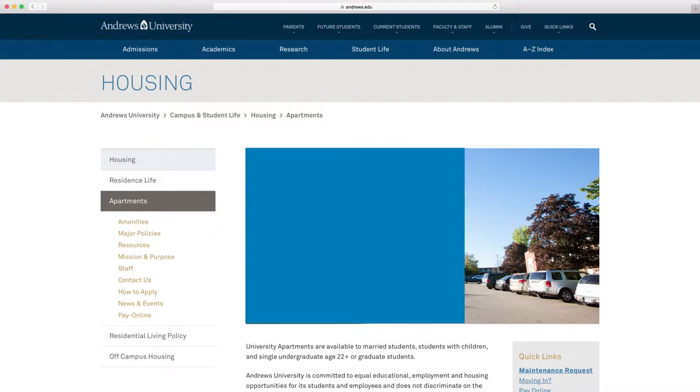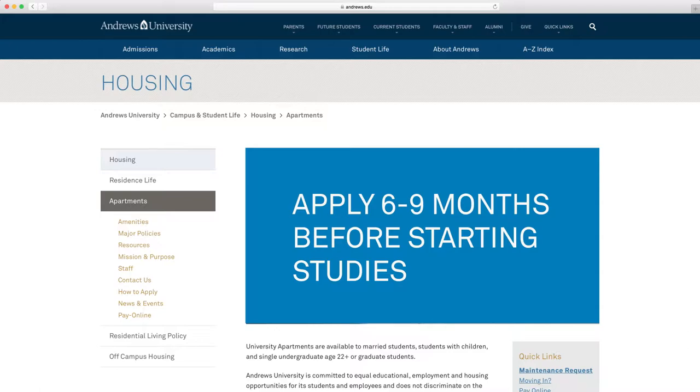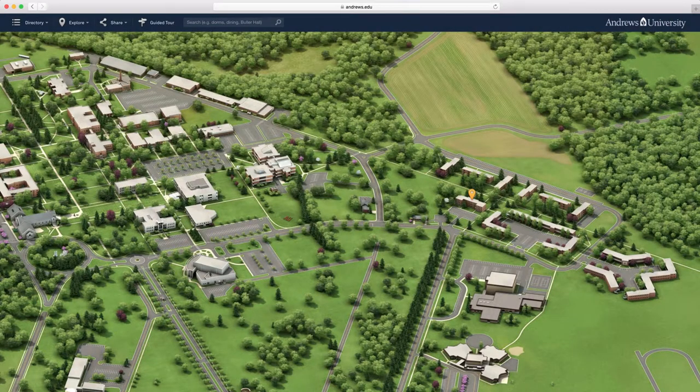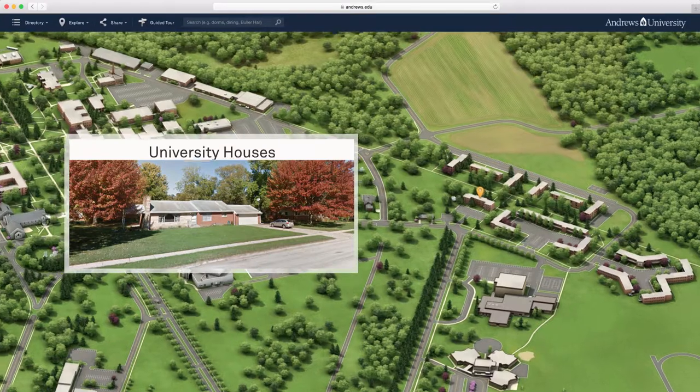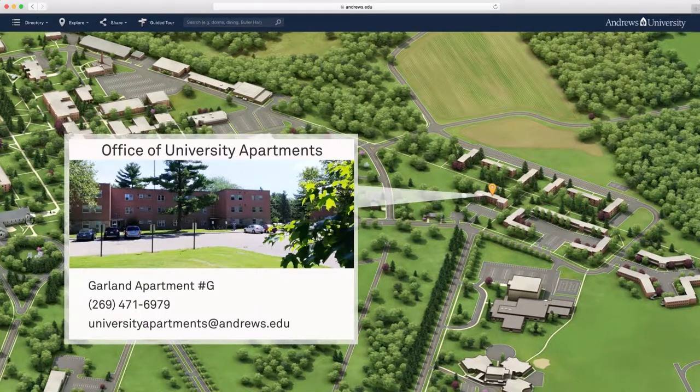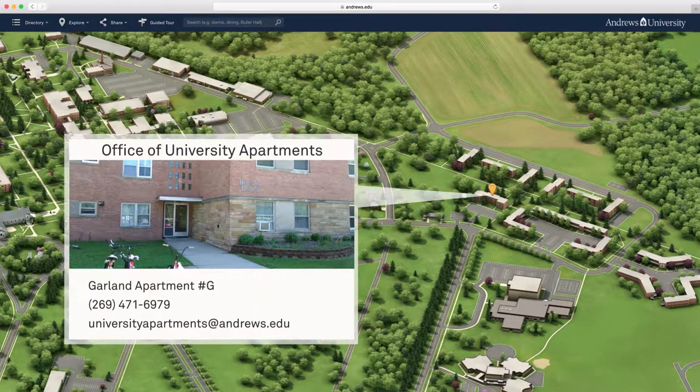Since there are only 300 apartments, we recommend that you apply six to nine months before you start your studies. If you would like information regarding the single family homes owned by Andrews University or suggestions about where to look for off-campus housing, contact the Office of University Apartments located in Garland Apartment Building G.